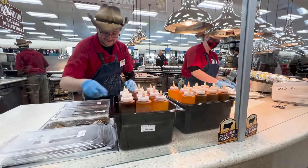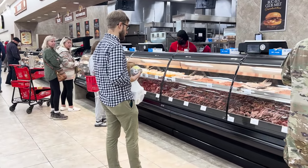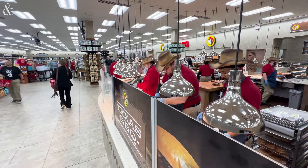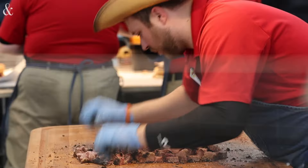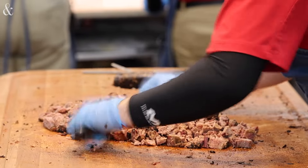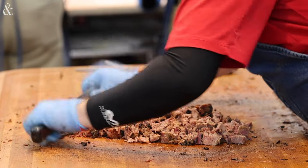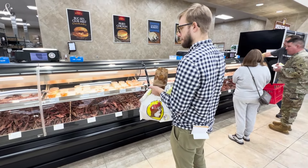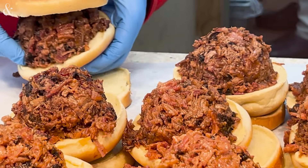Once you get inside, you're going to see what it's about and how overwhelming it is when you first walk in. Our biggest draw is going to be barbecue. Tacos, burritos. We have breakfast items, chicken strip baskets. I like the chopped barbecue sandwich.